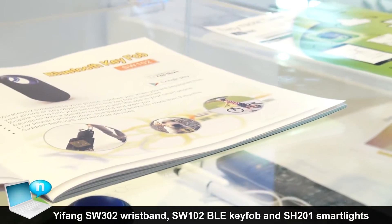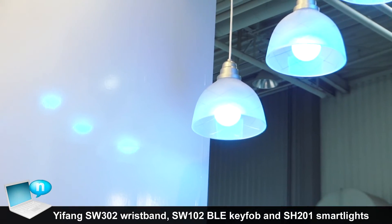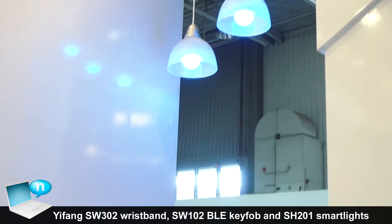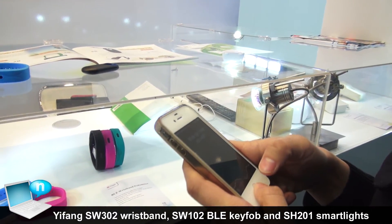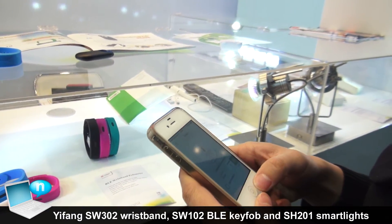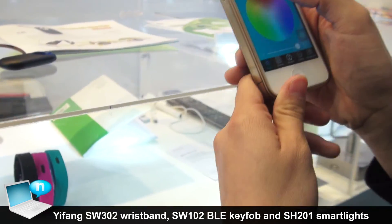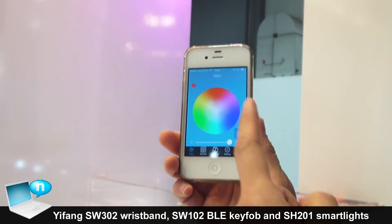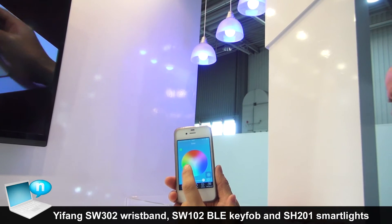Another one is the smart light. The smart light is Bluetooth-based — just plug and play. I will show you the app. You can choose different colors: red, blue, and green.